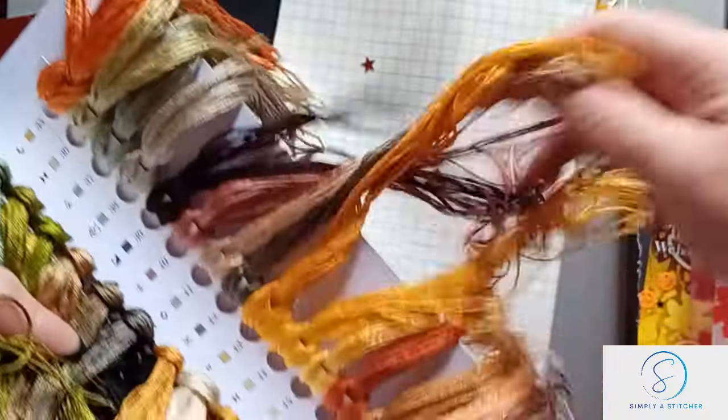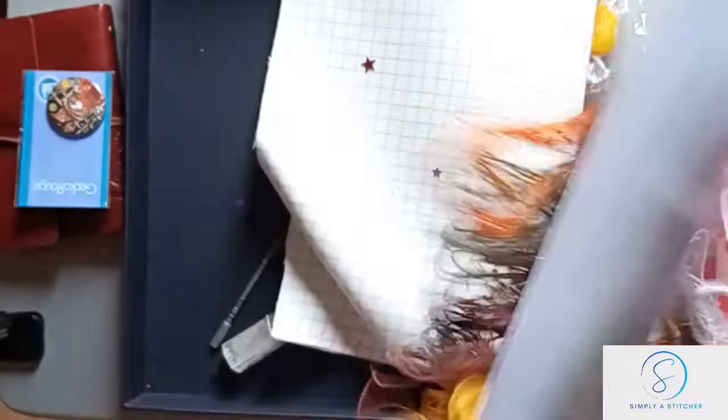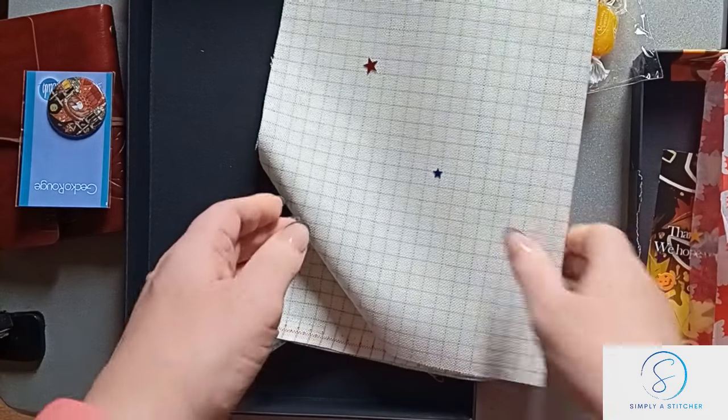It really is difficult to flip the thread cards! And then that's the third one — so three thread cards full of colors, and everything, all the colors, tie in.